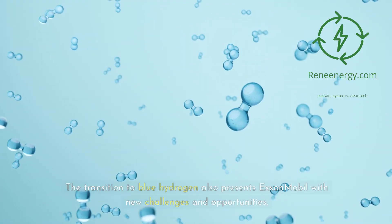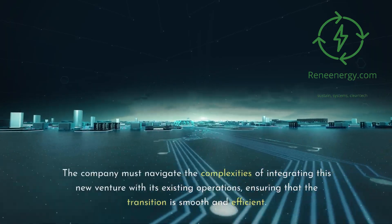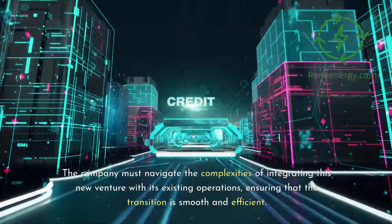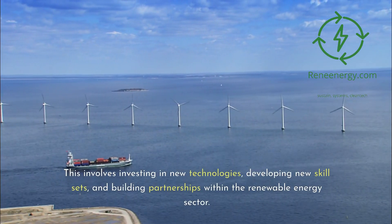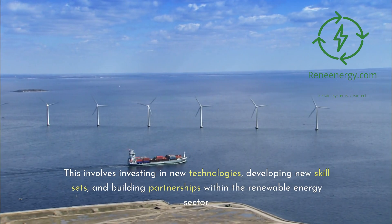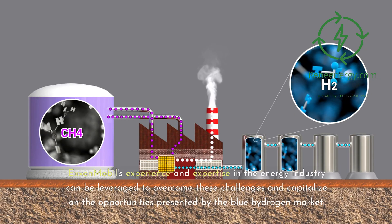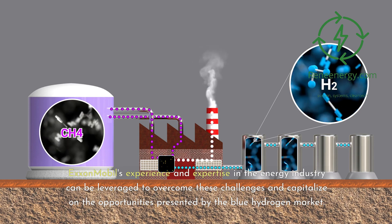The transition to blue hydrogen also presents ExxonMobil with new challenges and opportunities. The company must navigate the complexities of integrating this new venture with its existing operations, ensuring that the transition is smooth and efficient. This involves investing in new technologies, developing new skill sets, and building partnerships within the renewable energy sector. ExxonMobil's experience and expertise in the energy industry can be leveraged to overcome these challenges and capitalize on the opportunities presented by the blue hydrogen market.